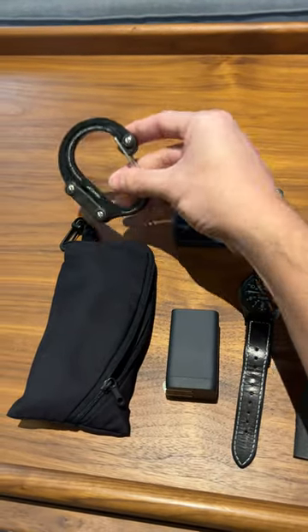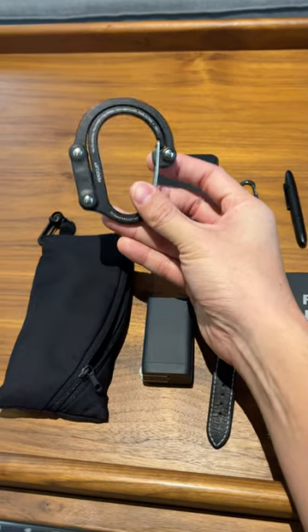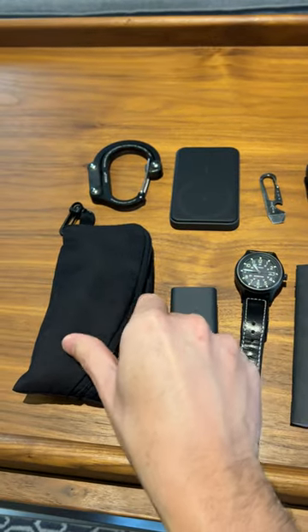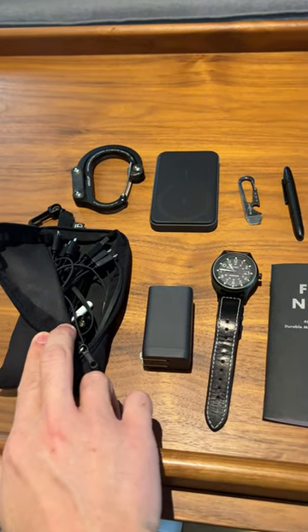I have a Hero Clip that's going to allow me to hang the bag up off the ground when I'm in the bathroom or a restaurant or something like that. And then I have the Tomtoc Ghost World pouch that has some cables and dongles and other accessories that I don't want floating around.